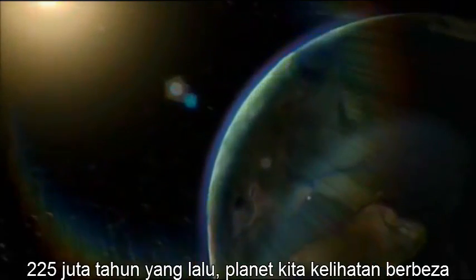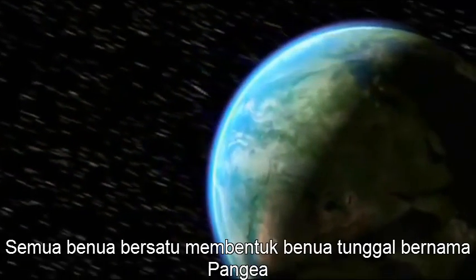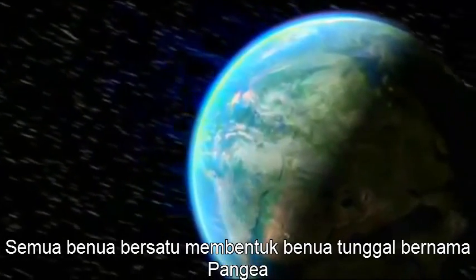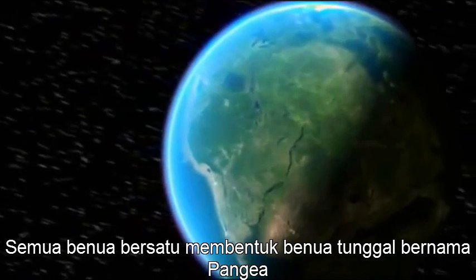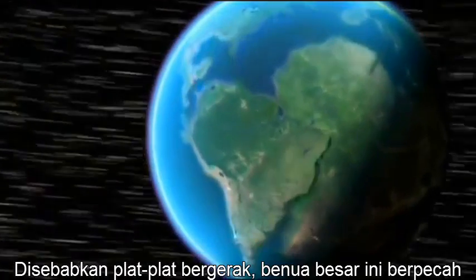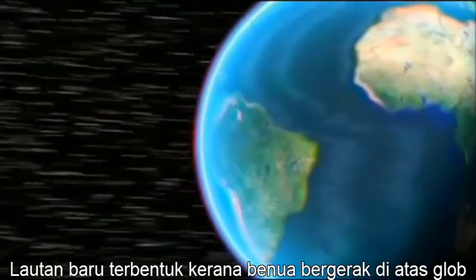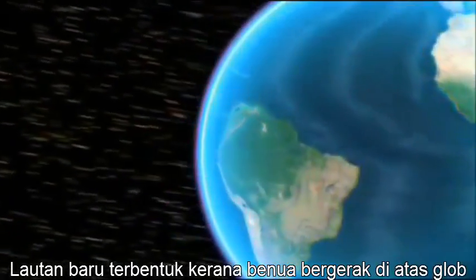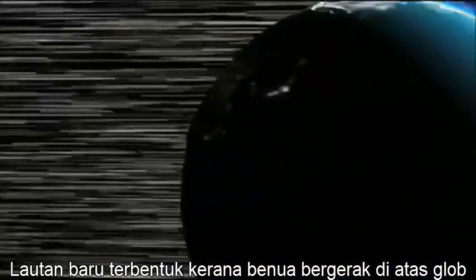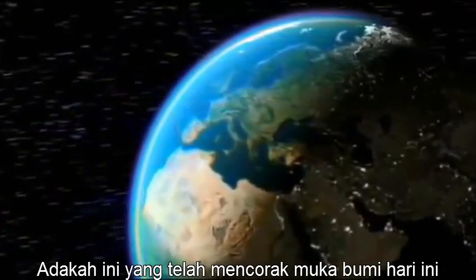225 million years ago, our planet looked very different. All the continents were joined together in a single supercontinent called Pangaea. As the plates moved, this supercontinent broke up, and new oceans formed as continents drifted around the globe. It's this that has created the shape of the world we know today.